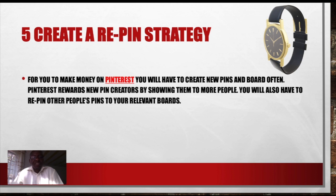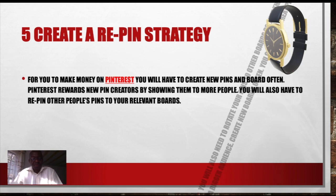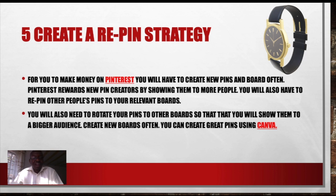Pinterest rewards new pin creators by showing them to more people. You also have to repin other people's pins to your boards — to your relevant boards. You also have to rotate your pins to other boards so that they will be shown to a bigger audience. Create new boards often. You can also create pins using a graphic platform like Canva. We have a video about Canva — if you have not seen that video, please check our link up and down below about using Canva.